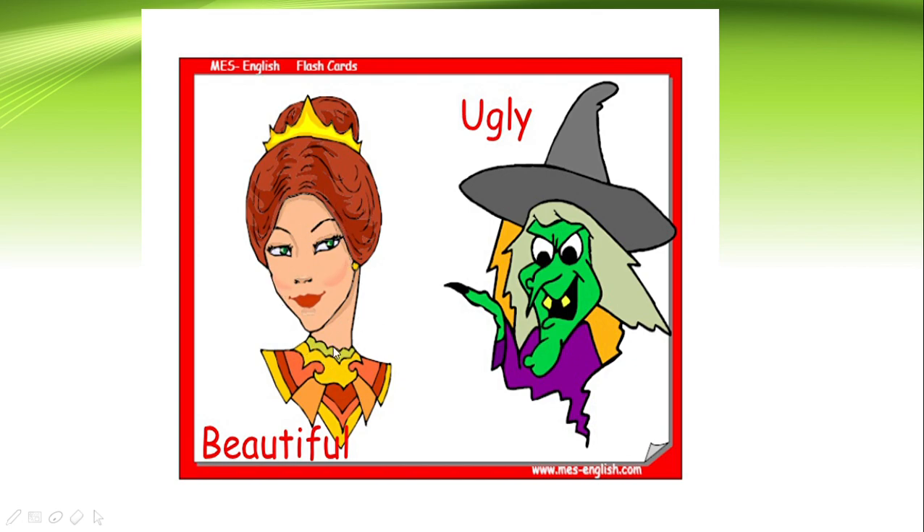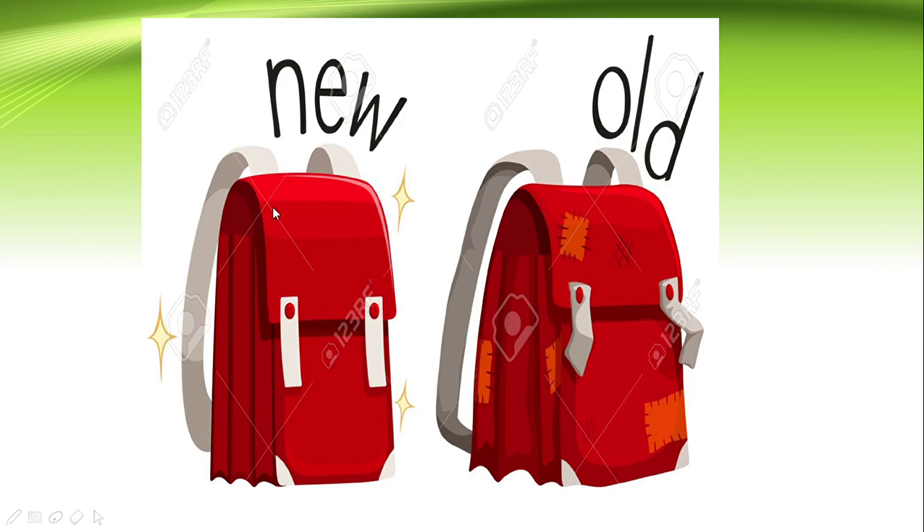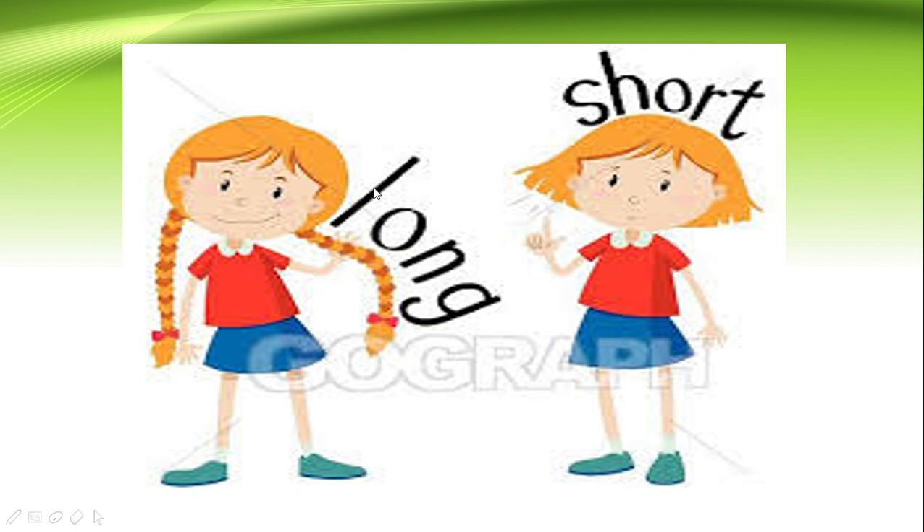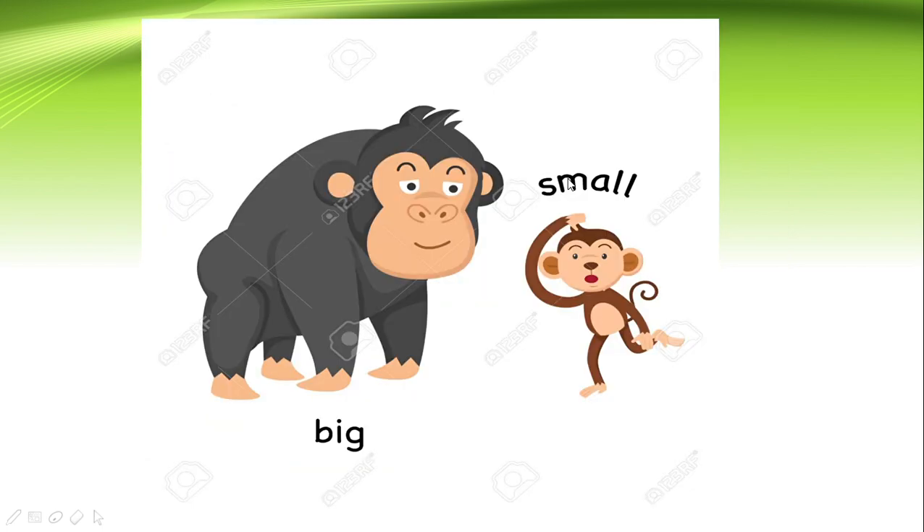Look at this girl — she is very pretty and beautiful. And look at this witch — this witch is very ugly. Beautiful girl, ugly witch. Let us revise: beautiful, ugly; new, old; big, small; long, short.